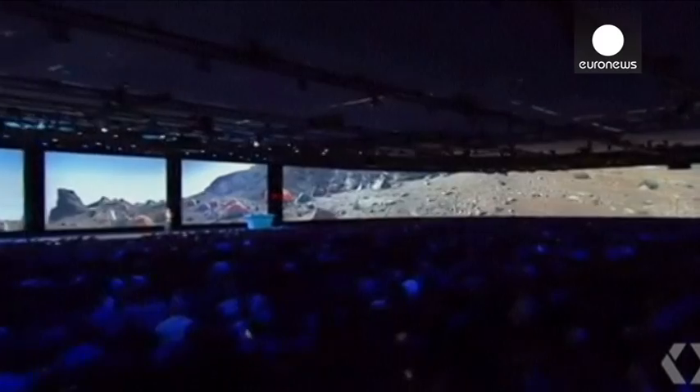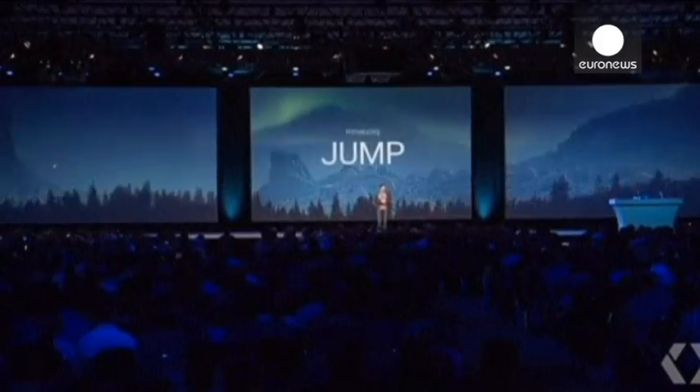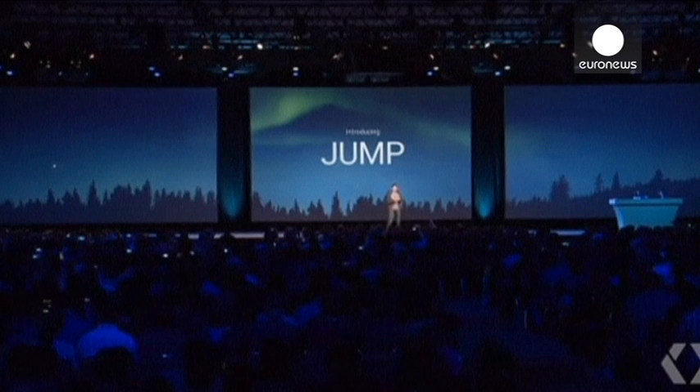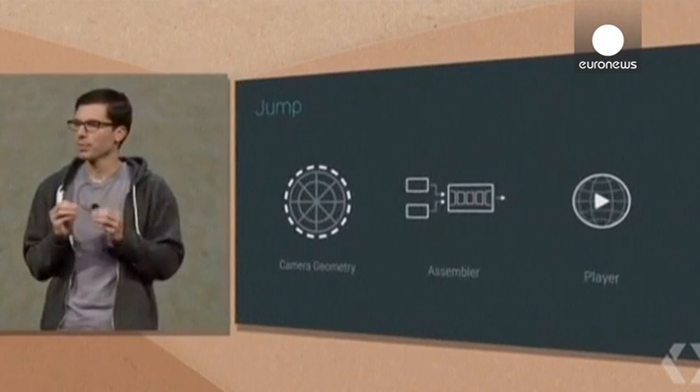So today, we'd like to preview something that we call Jump. Jump enables any creator to capture the world in VR video, video that you can step inside of and make it available to everyone. It has three parts: a camera rig with very specialized geometry, an assembler which turns raw footage into VR video, and a player.